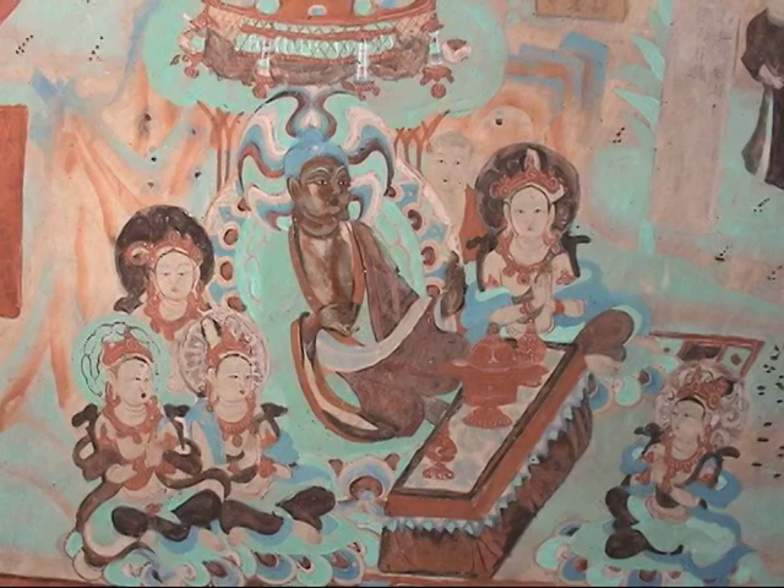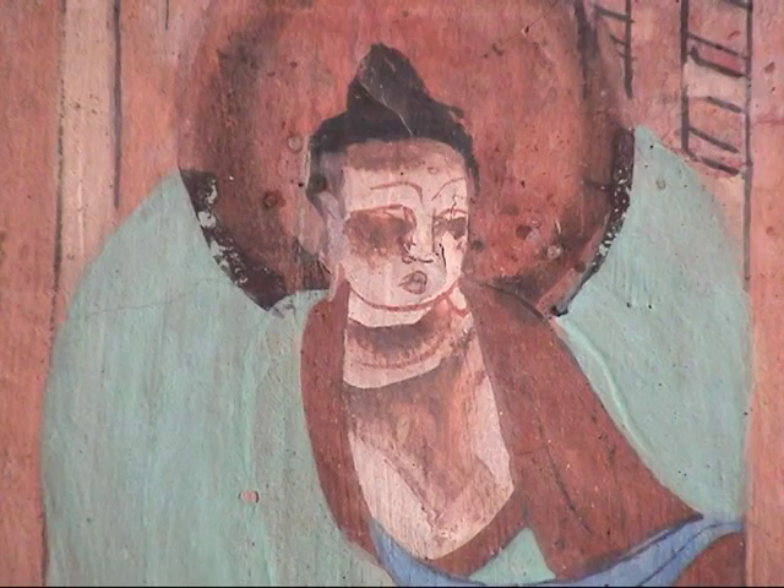The cave temples at Mogao are a testament to the spiritual ideas that traveled along the Silk Road centuries ago. The conservation work being done today at Mogao will help ensure that the art produced by those ideas remains for centuries to come.